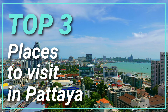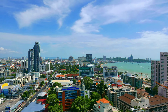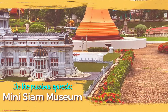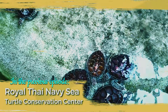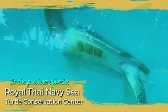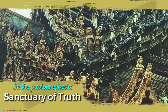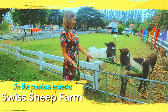Welcome to Pattaya! Check my previous episode about Pattaya, where I showed you four more must-visit places. We looked at building miniatures all over the world in Mini Siam Museum. We saw rescued turtles in Royal Thai Navy Center. We stepped inside the most famous temple made entirely of wood without nails. And finally, we pet goats, sheep, and rabbits in a farm.